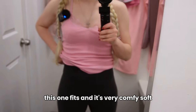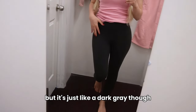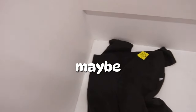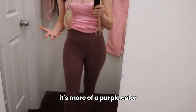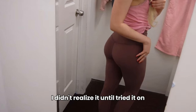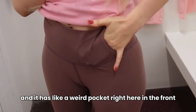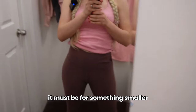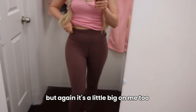This one fits and it's very comfy and soft, but it's just a dark gray. It's too simple. This one I like the color, but it's not really pink — it's more of a purple color. I didn't realize it until I tried it on. It has a weird pocket in the front — I wonder if it's for the phone. It's a little big on me too, but comfortable.